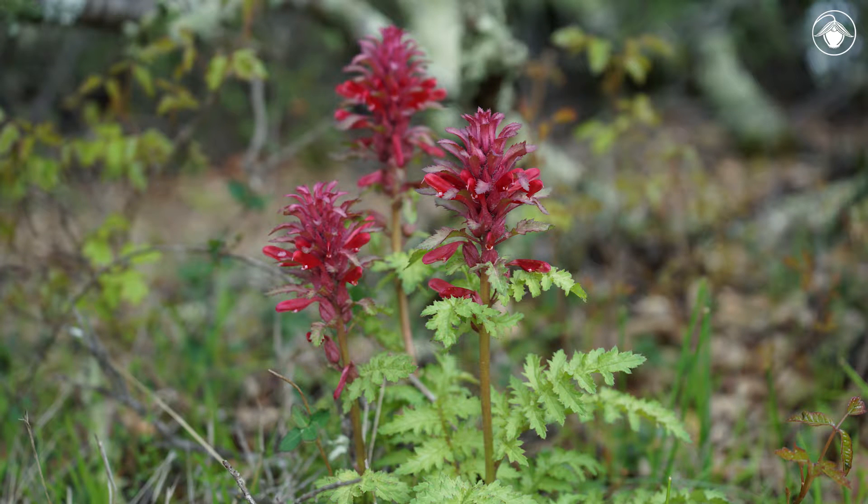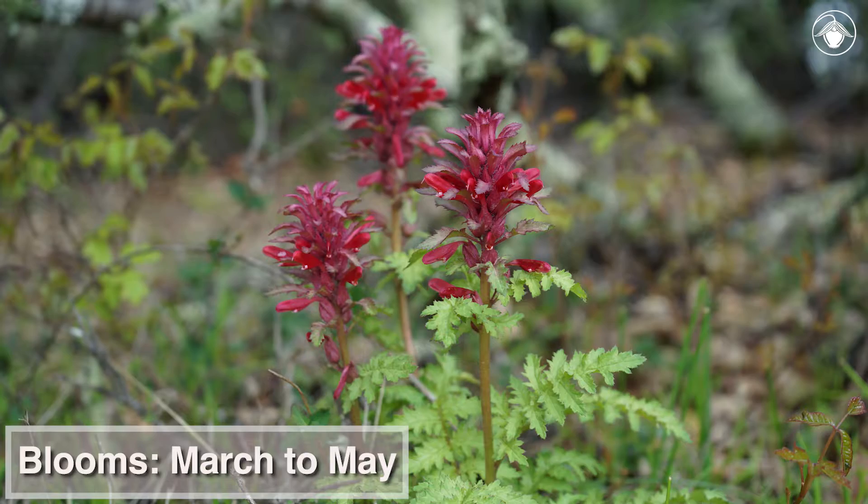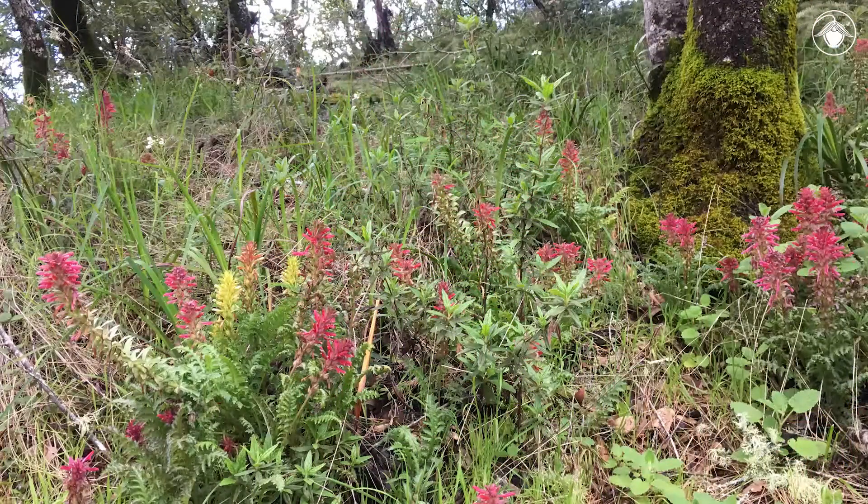Warrior's plume flowers from March to May, forming dense spikes of deep red to purple flowers. Occasionally the flowers can be yellow to orange.